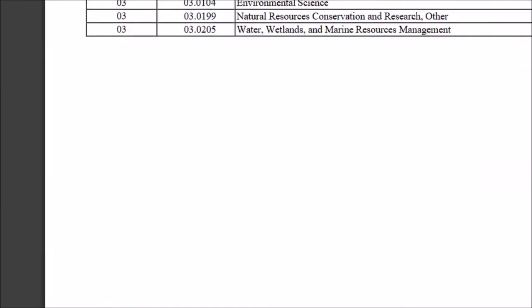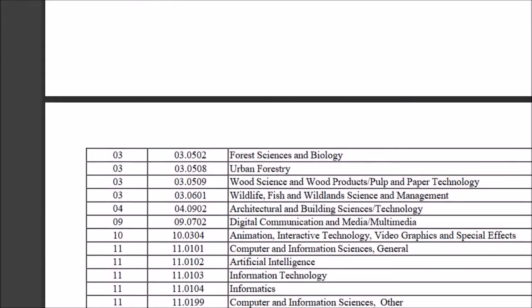Not everything will be under STEM OPT just because it's science. Most of our clients look for specific fields — we don't have many clients in wildlife, for example. So make sure you are falling into those correct codes. If you are taking classes to get the STEM OPT, make sure you fall under those codes, because if you don't, you are going to have a problem getting a STEM extension.